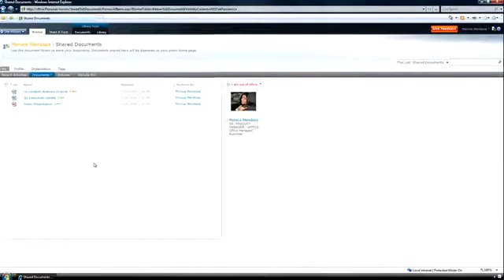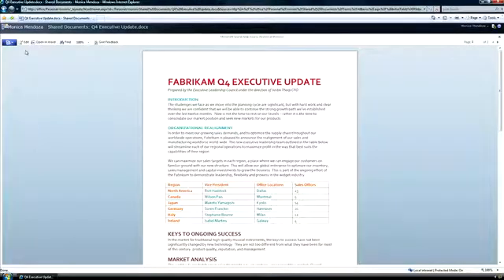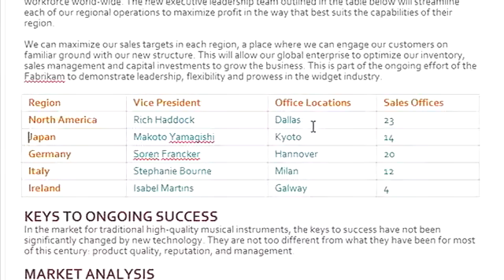More and more people are working remotely these days. Just last week, I was lucky enough to be traveling around Europe for work. But when I had to make critical updates to a Word document, the only thing at my disposal at the time was a kiosk with Internet Explorer. I was able to view my document with great fidelity and immediately make my critical updates.